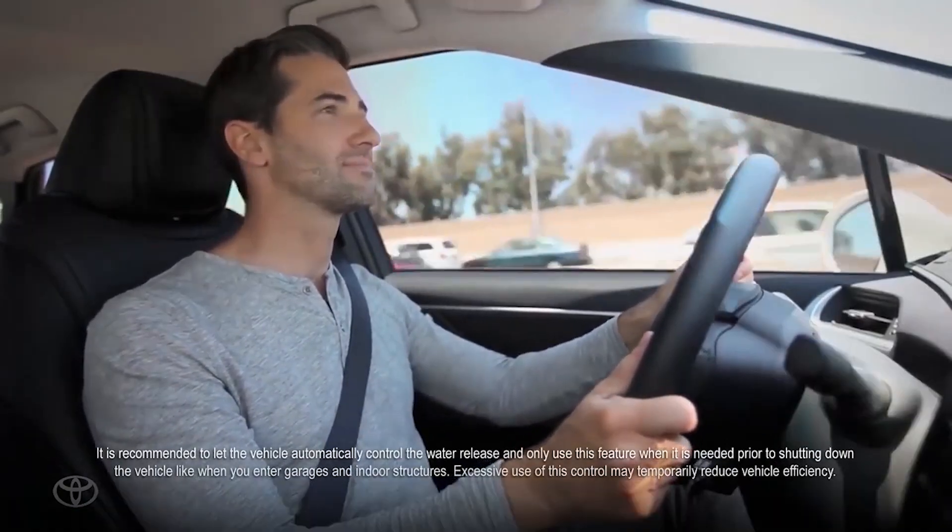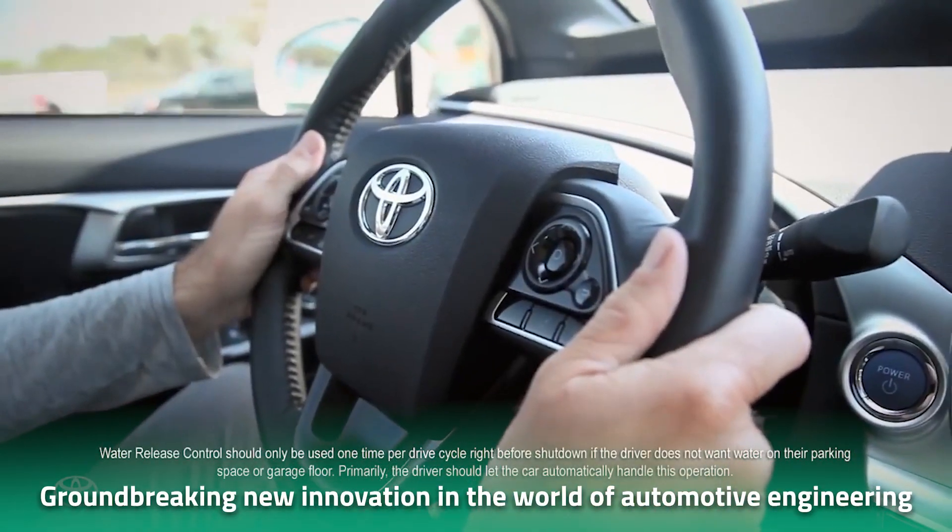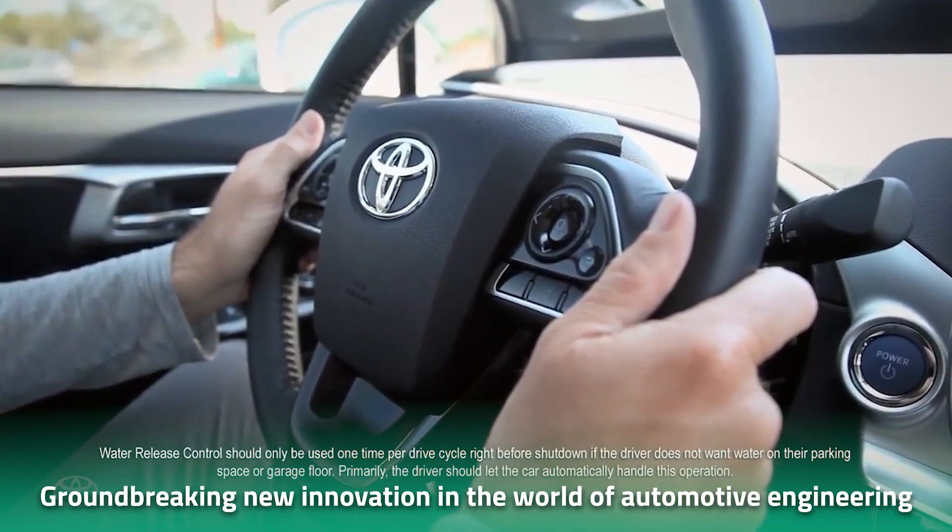Toyota has recently announced a groundbreaking new innovation in the world of automotive engineering that could pave the way for a more sustainable future in the automotive industry.